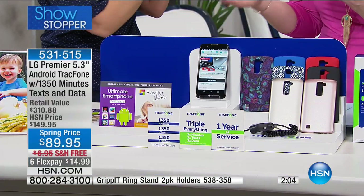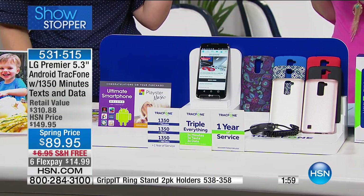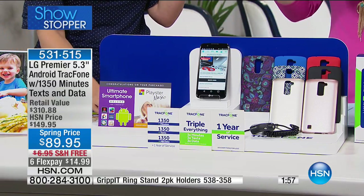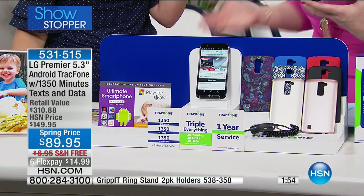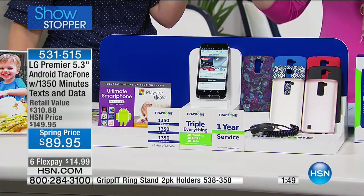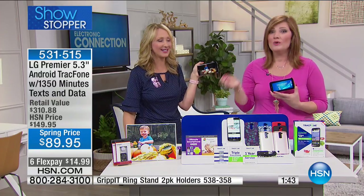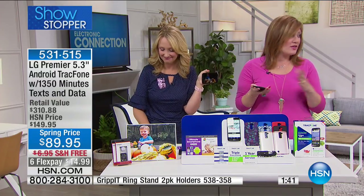Before we go to the phones — six flex pay. This is our showstopper, airing this hour. The perfect time to take advantage: $14.99 to get this at home on six monthly installments, free shipping and handling, plus the savings of spring pricing — $60 savings. There's honestly no cell phone where your bill would be $14.99 every month. After six months you're paid for, and then you have the rest of the year with no bill and no contract.